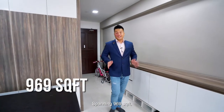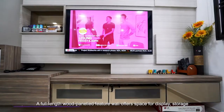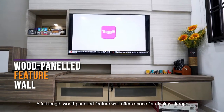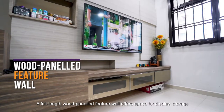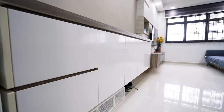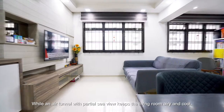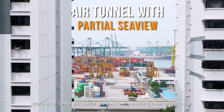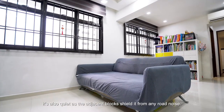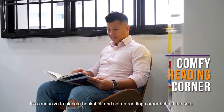Spanning 969 square feet, this 4-room flat has been tastefully transformed into a stylish 2-bedder. A full-length wood panel feature wall offers space for display, storage and mounting your TV for evening entertainment. An air tunnel with partial sea view keeps the living room airy and cool, and it's also quiet as the adjacent blocks shield from any road noise. It's conducive to place a bookshelf and set up a reading corner behind the sofa.